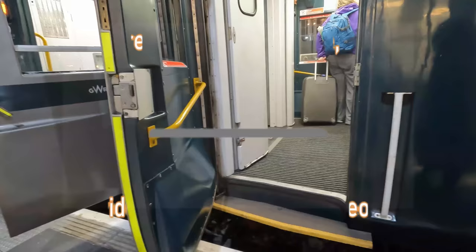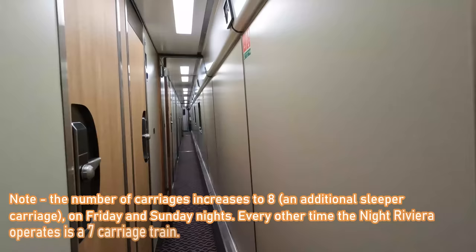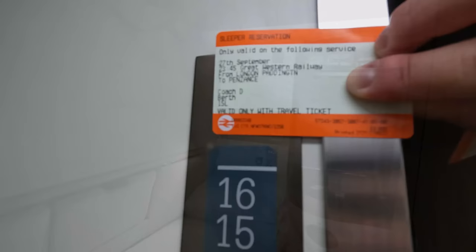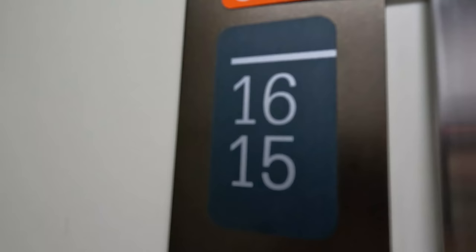Boarding is a fairly simple process — just show the host or hostess your ticket and your room supplement and you're good to go. You will then be directed left or right depending on which carriage you've been allocated. On the Night Riviera Sleeper there are seven carriages, four of which are dedicated sleeping berths. My reservation for this trip is Coach D, berth 15L. There is another berth located in this carriage, but not to worry if you're a solo traveller — no one else will be booked with you; you'll have full solo occupancy of the room.